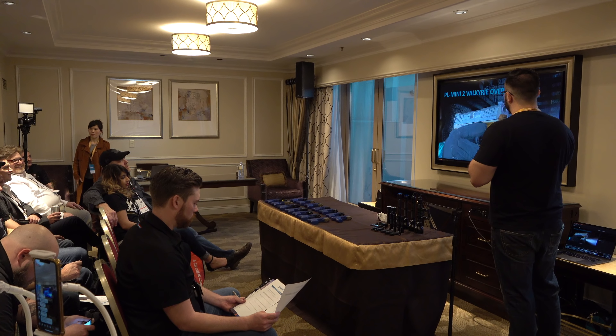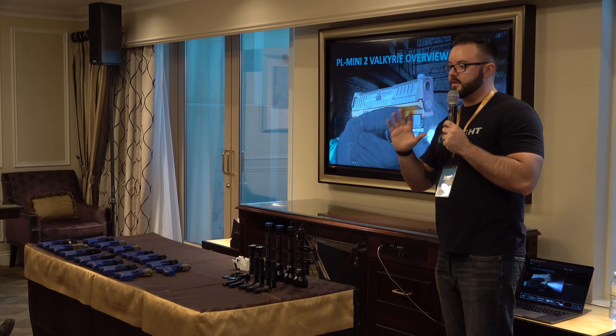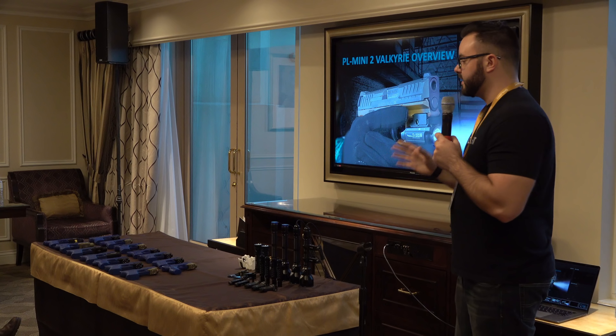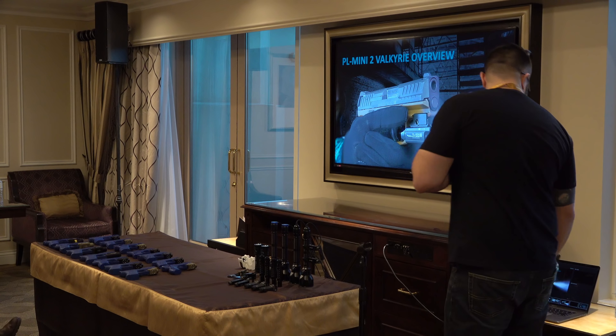We're going to go ahead and talk about the PL Mini 2. A lot of you guys have actually received your test units, which we appreciate. For SHOT Show, our big thing today is the PL Mini 2, and after that we'll go over some prototype stuff that maybe you guys haven't seen before.